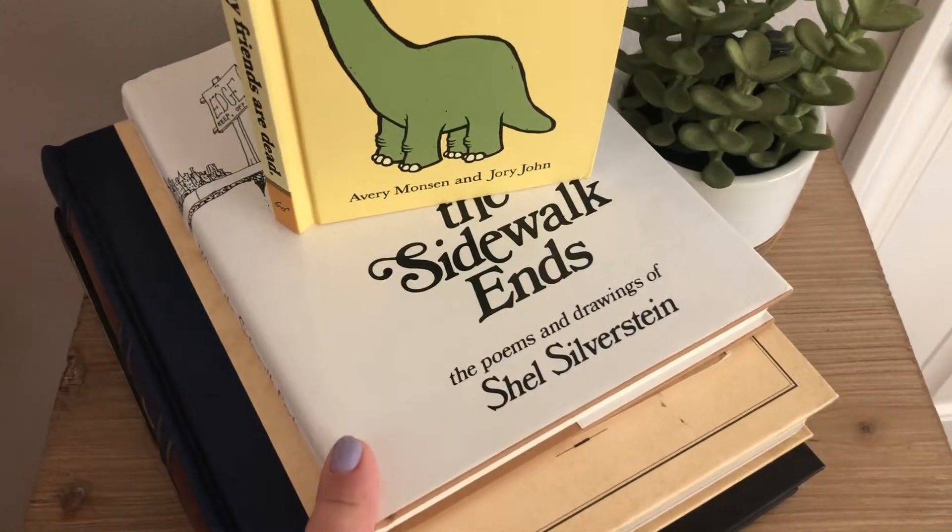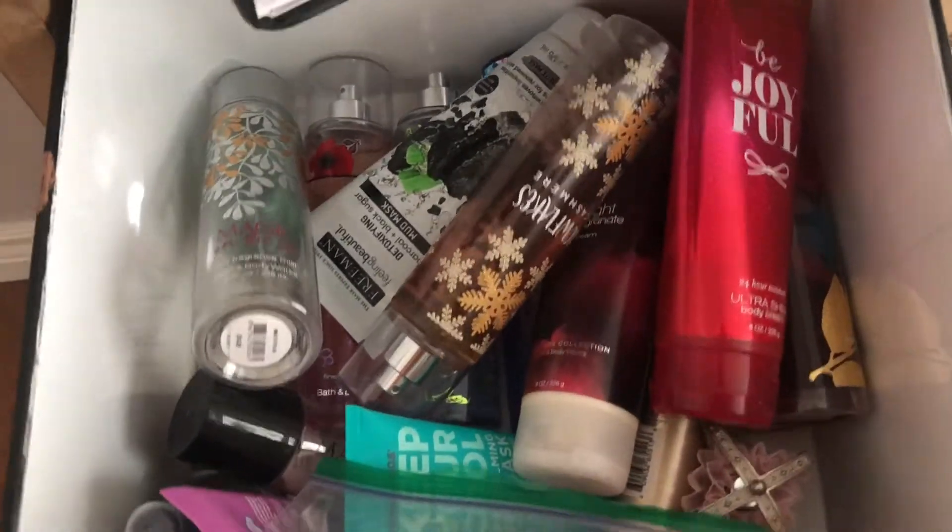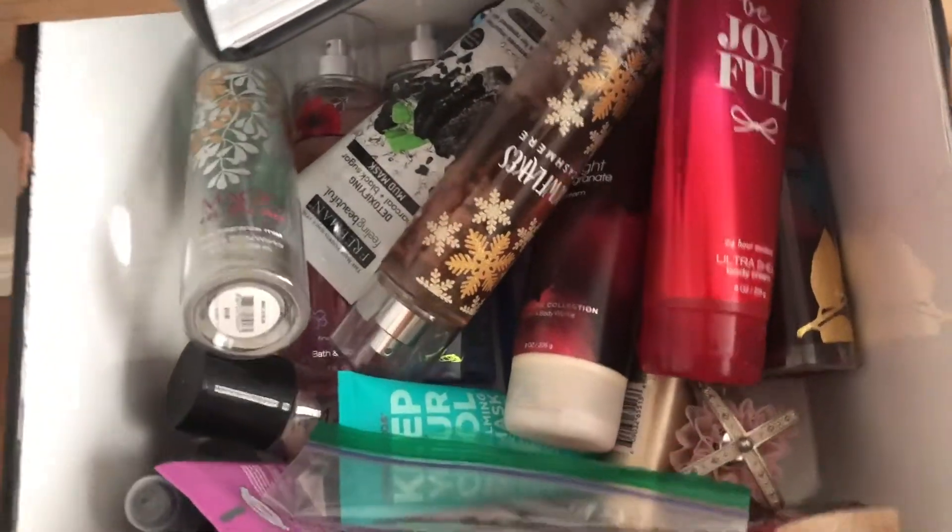This is from TJ Maxx, I think. This is the Hamilton book, and then my school yearbook. And that's from Amazon. These drawers have perfume, lotion, face mask, etc.